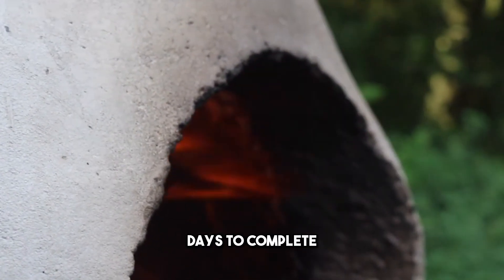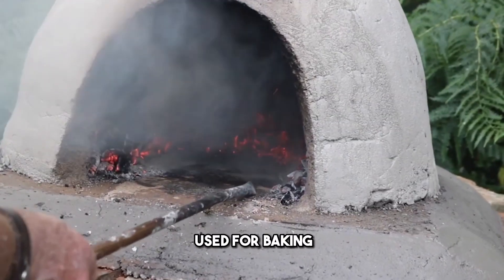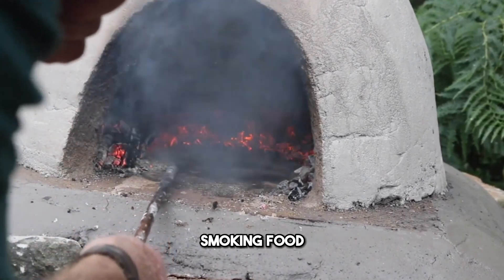It may take several days to complete, but the process is rewarding. Once complete, the oven can be used for baking, roasting, or even smoking food. It's a sustainable addition that enhances your outdoor cooking experience.